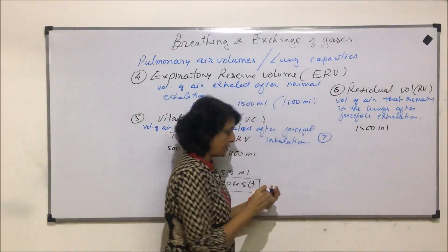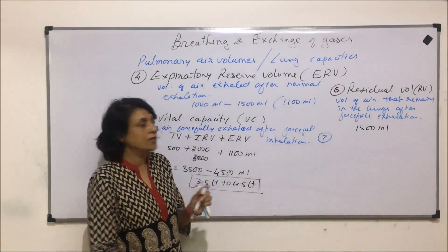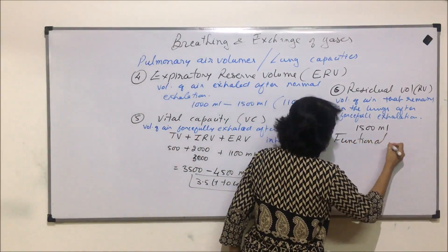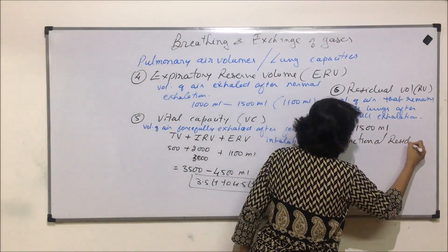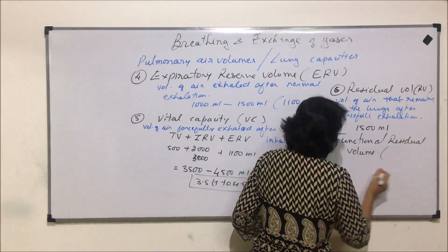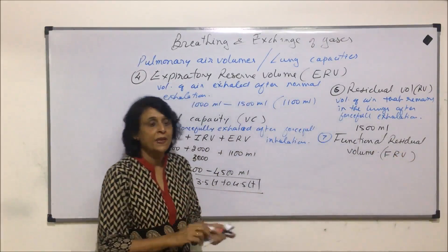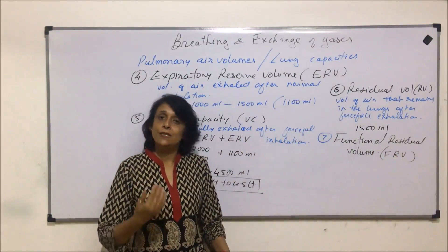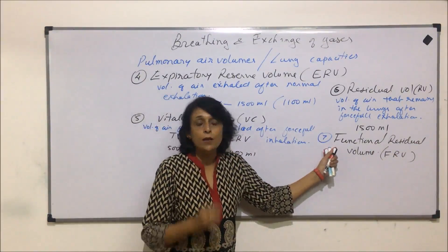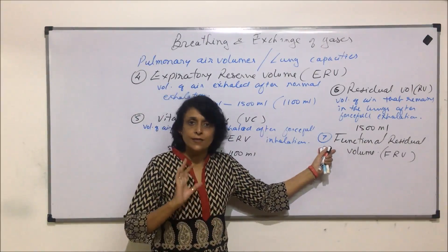The next capacity we would talk about is functional residual volume, abbreviation FRV. Residual volume means the air which is going to remain there; functional means in general normal conditions, how much air is always there.